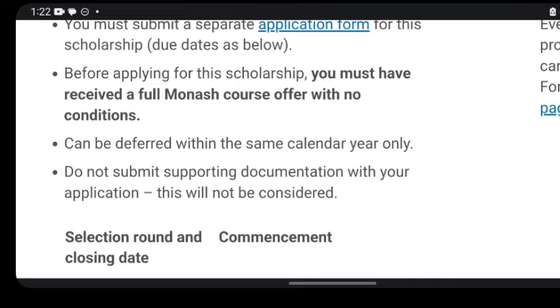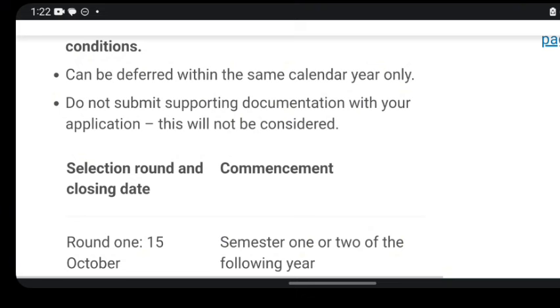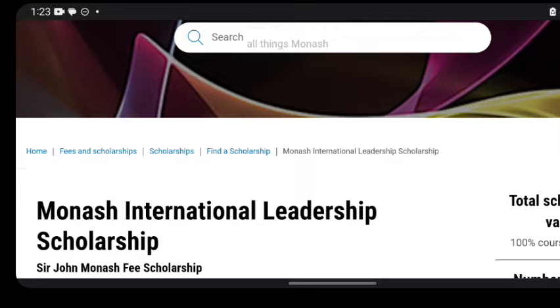Do not submit supporting documents with your application — if you do, they will not be considered. Make sure you submit all the right documents to support your application to this university. Selection rounds and closing dates are listed on the page, so make sure you meet the deadlines. This first scholarship is the Monash International Leadership Scholarship.